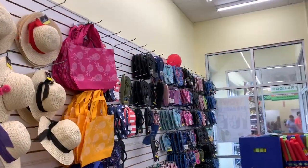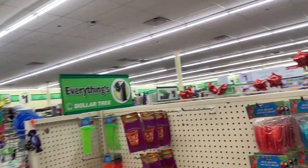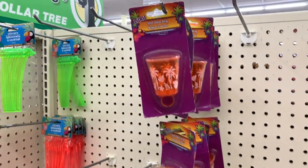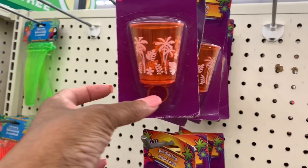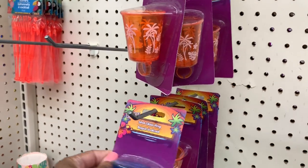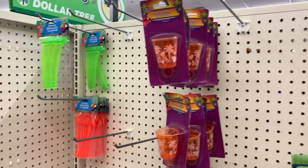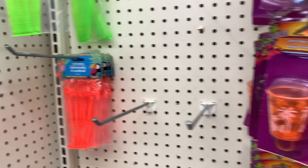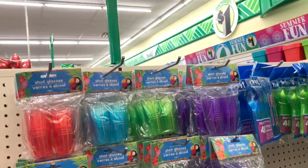Alright guys, so I am outside the Dollar Tree now. I didn't see anything new — same stuff from last week. Hopefully they'll have some new things coming soon. But look at these — they have shot glass rings where you put the shot glass on your finger. Kind of funny but okay! And they also have stirrers for cocktails and plastic shot glasses as well.